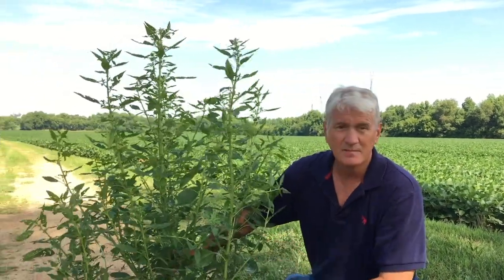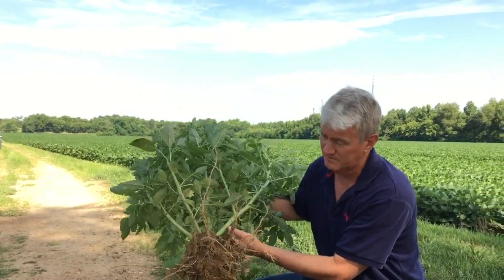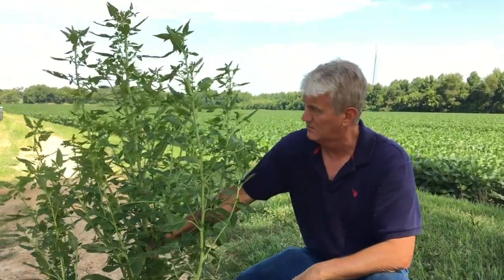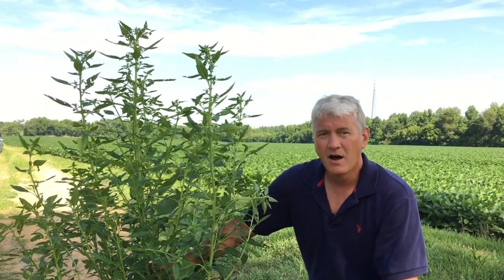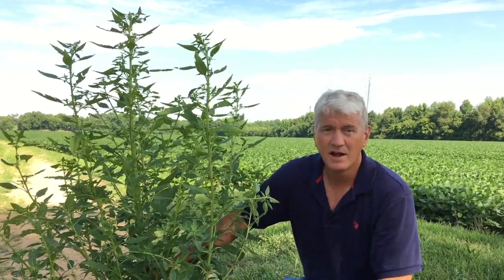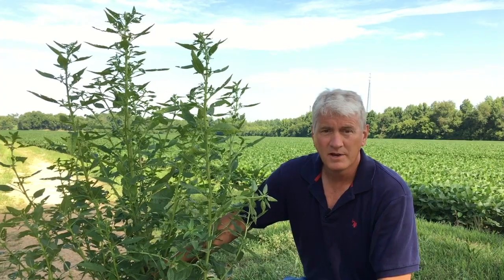This is a tall waterhemp plant that we harvested out of this field — the one marked by the flag you saw earlier. Obviously it's a pretty big, robust plant. It's got multiple branches, and this thing has the ability to make a lot of seed. It's got a pretty big, robust root system. We didn't get all the roots — we dug it with a shovel and stayed pretty close to the stalk. You can see it's got a great big stem on it. Waterhemp is often not quite as showy and aggressive as a Palmer pigweed, but certainly one like this has the ability to make a lot of seed. If the combine hits it and moves seed around, you can spread seed to multiple places in multiple fields.